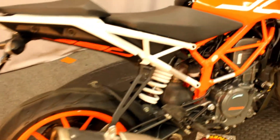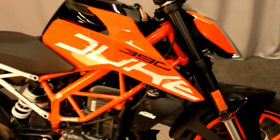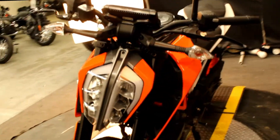Here at Bigs Harley-Davidson, we have a 2018 KTM Duke 390 in color orange, white, and black. It's a 390cc engine and a 6-speed transmission.